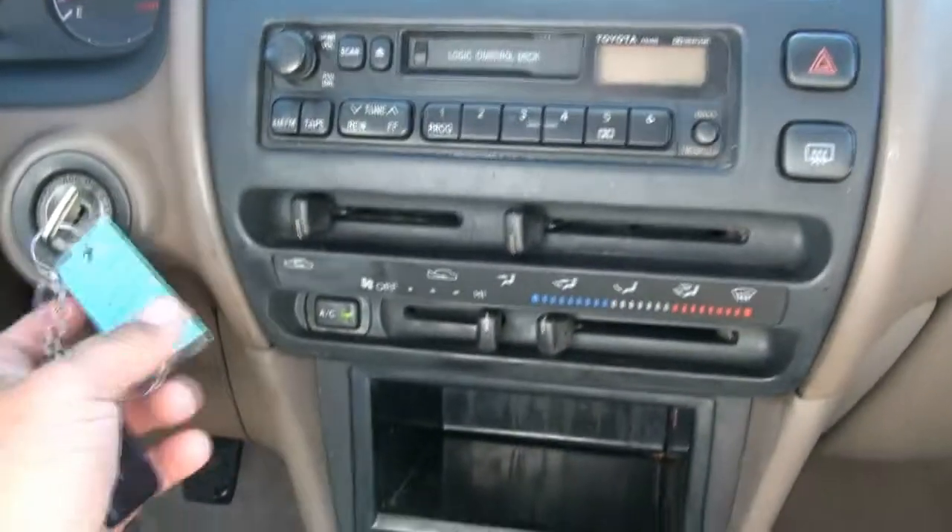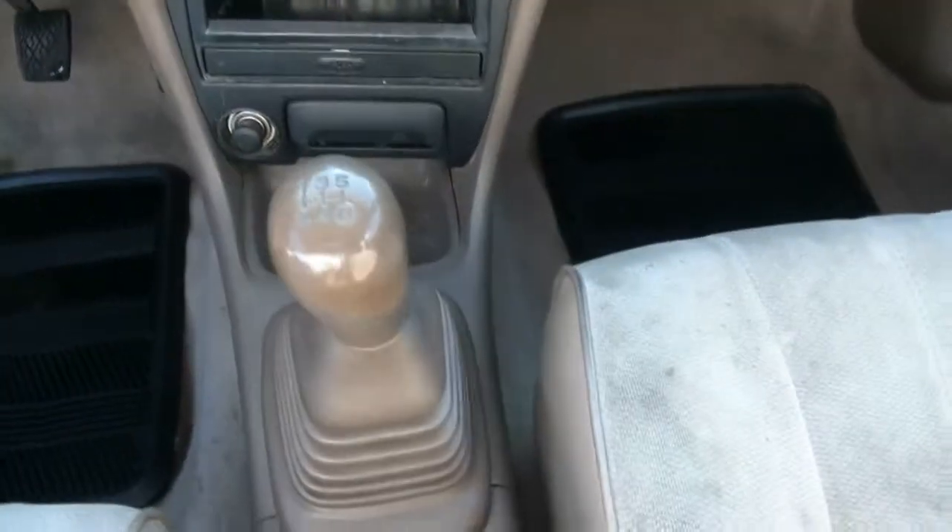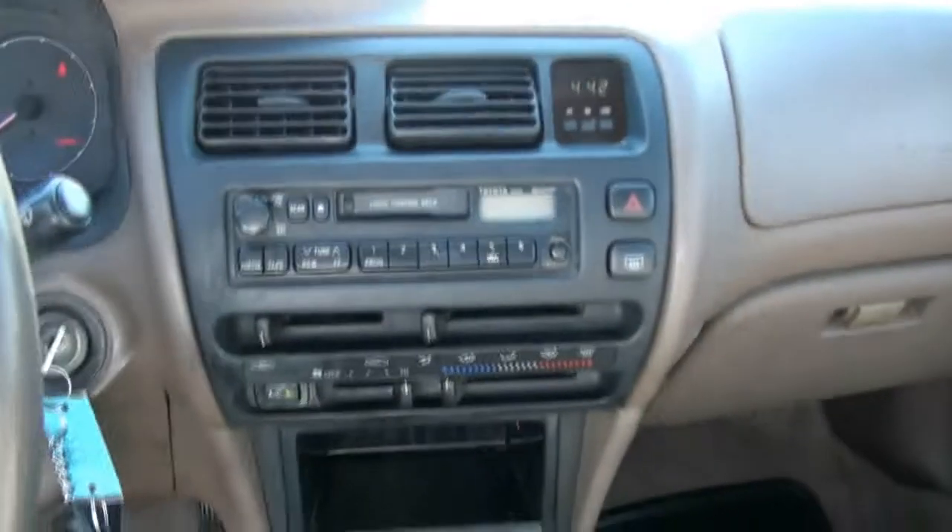138,000 miles. There's your key. It has an alarm system, five-speed manual transmission. It has the owner's manual inside. Nice cold AC.